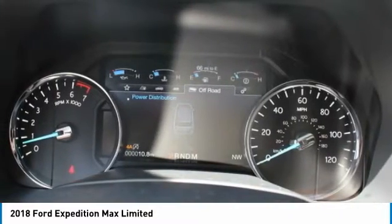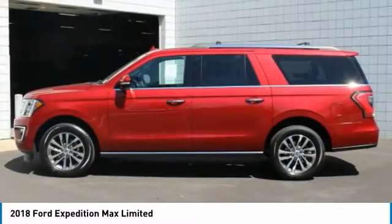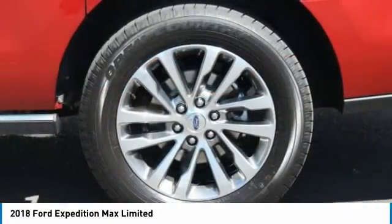On top of that, it has many safety features including brake assist, traction control, and stability control. Save money at the pump, knowing this Ford Expedition Max gets 21/16 MPG.